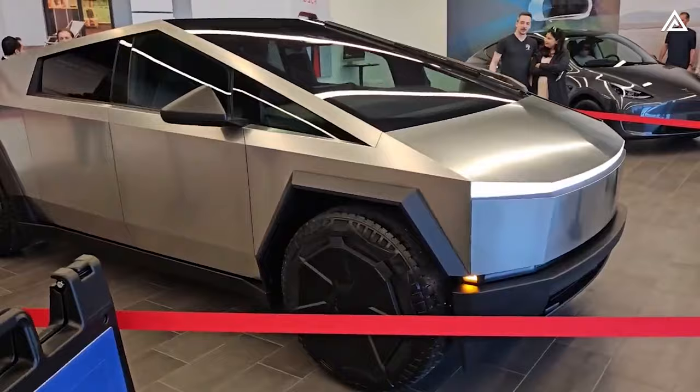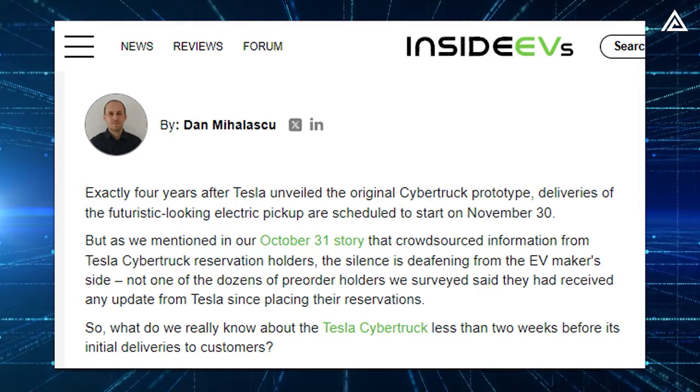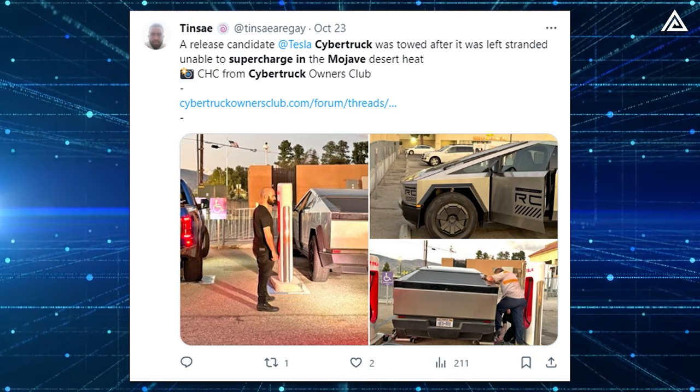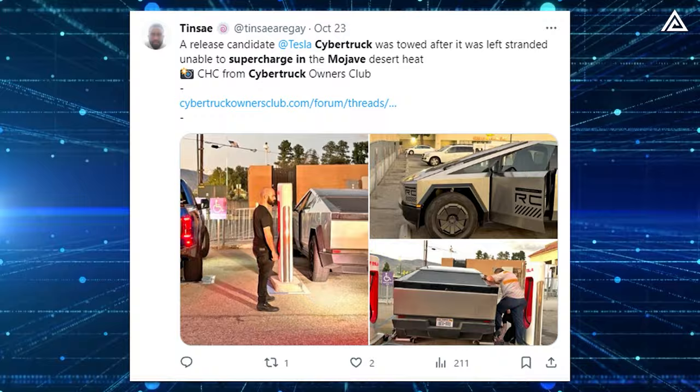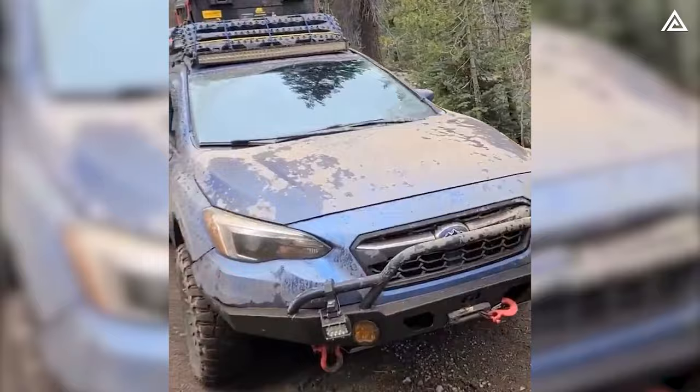These specifications showcase impressive capabilities with improved range compared to what Musk announced in 2019. A Tesla engineer reportedly told a member of the Cybertruck Owners Club forum at a Supercharging station in Mojave, California that the Cybertruck would offer around 350 miles of range — quite close to the official AWD version figure.